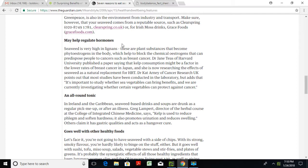Seaweed is very high in lignans — plant substances that become phytoestrogens in the body, which help to block the chemical estrogens that can predispose people to cancers such as breast cancer. Dr. Jane Teas of Harvard University published a paper saying that kelp consumption might be a factor in the lower rates of breast cancer in Japan. She is now researching the effects of seaweed as a natural replacement for HRT — hormone replacement therapy.